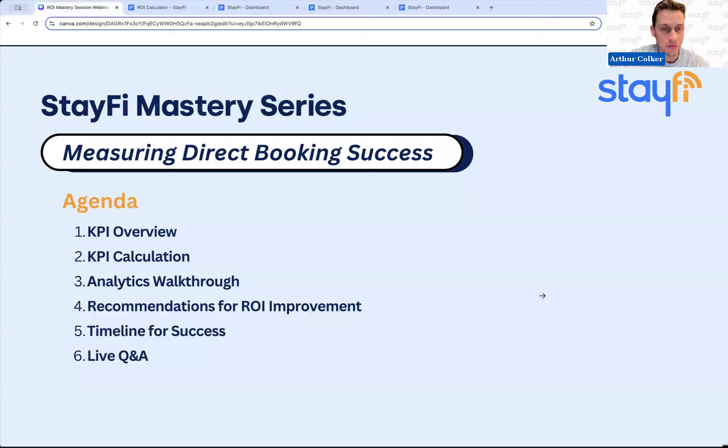Today's agenda: first, we'll lay some groundwork around KPIs — the top metrics you should be tracking and how to calculate those. Then we'll dive into Google Analytics and other analytics tools that can help you measure your direct booking strategy. Then we'll switch to recommendations for how to actually improve in these areas and show you some ways to do that within StayFi's platform. We'll cover a rough timeline of when to expect results and how often to check in, and then we'll have time for Q&A.